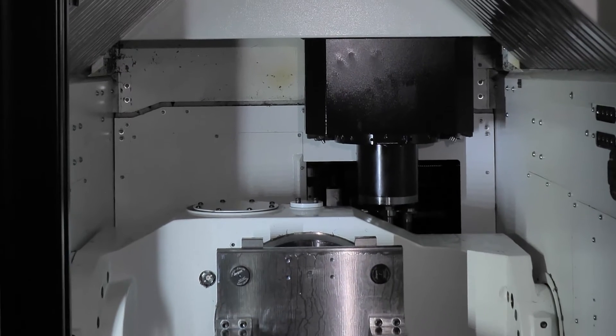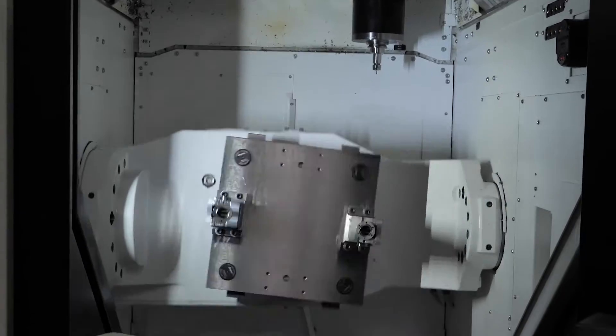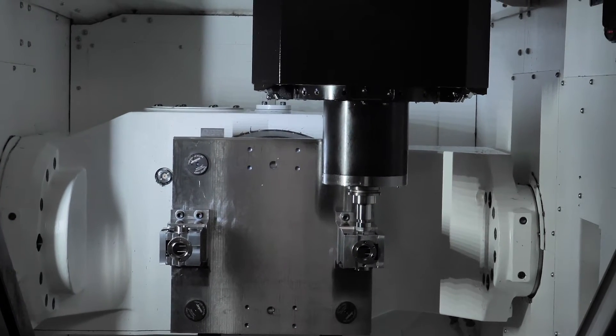When we have an opportunity to buy a new piece of Mazak equipment, our first step is contacting a salesperson with Kratz and Saunders. During our relationship with Kratz and Saunders, we've come to rely on them not only for product knowledge but service and support as well. They've been very helpful with us and we look forward to future opportunities.